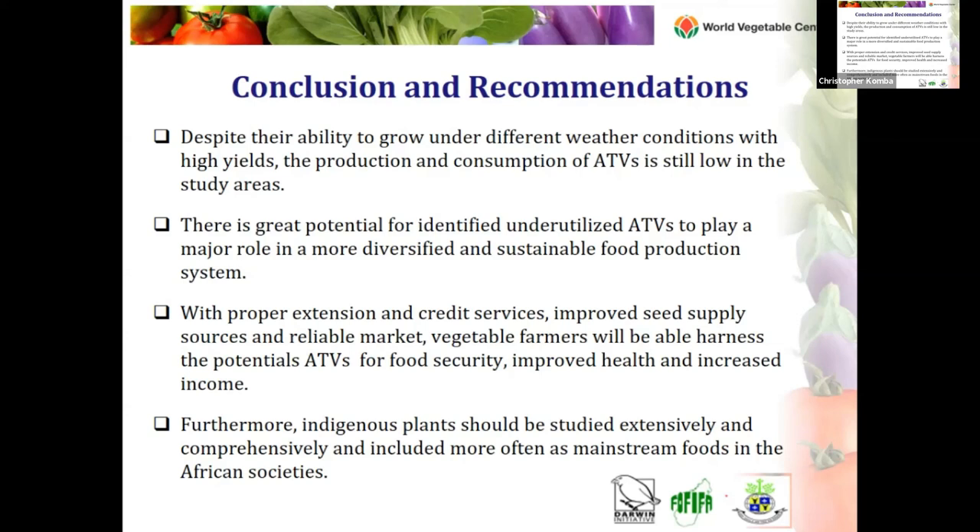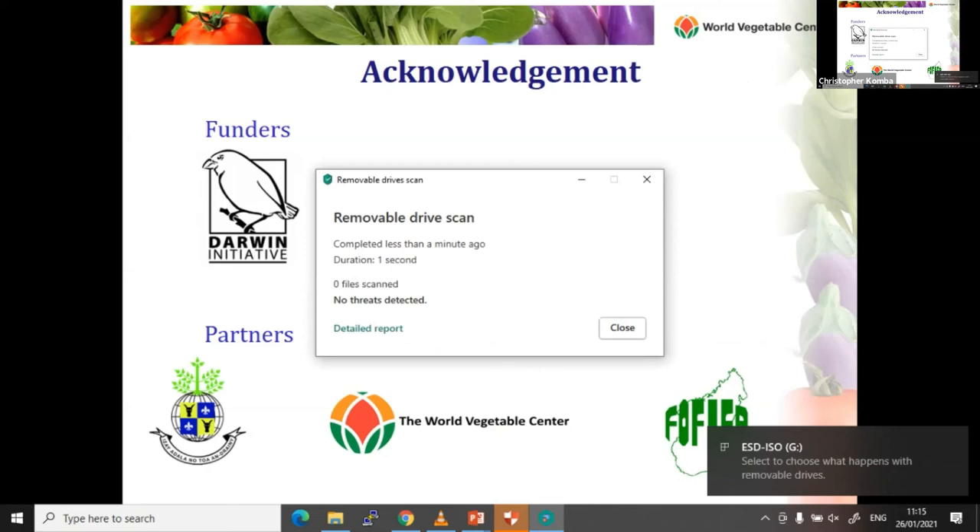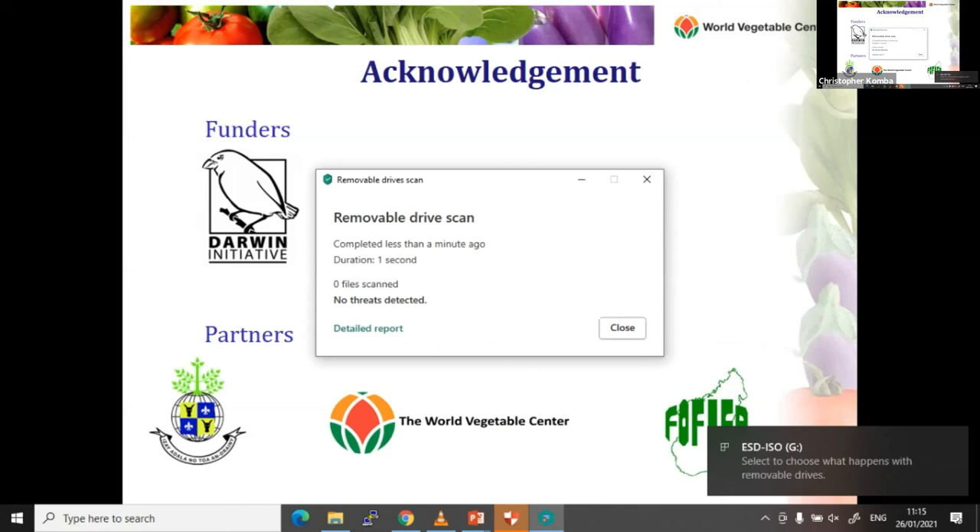This marks the end of my presentation. I would like to acknowledge our funders: the Daring Initiative, and the project partners — the University of Antananarivo in Madagascar, the World Vegetable Center, and the Center for Agricultural Research and Rural Development (CARD/FIFA) in Madagascar. Thank you all for listening. These are my contacts in case you want to reach me.